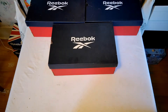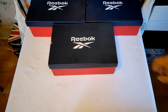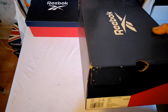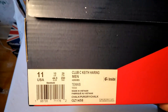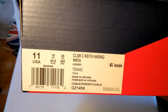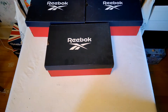Hello everybody, welcome back to Unhyped Sneaker Reviews. This is Club C Collector, and I have — you guessed it — a Club C. I actually found this and posted on IG stories a couple months ago because it was a pretty good deal. This is a size 11 Club C Keith Haring men's, GZ 1458.